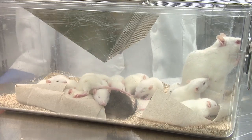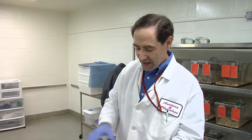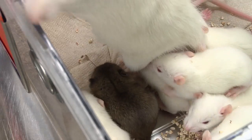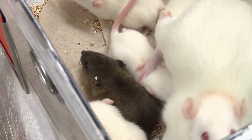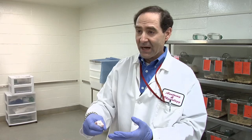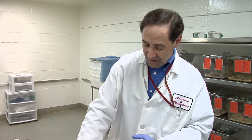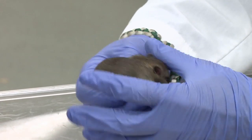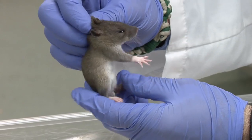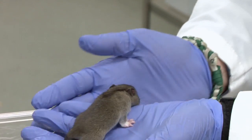So in this cage, we have a mom that was bred to one of the chimeric pups as an adult. She's an albino mom. The albino pups are pups where only the albino cells contributed. But in this one dark pup here, this pup indicates that the embryonic stem cells contributed to the sperm. So this animal is exactly 50% embryonic stem cell-derived cells and 50% the albino from its mom.